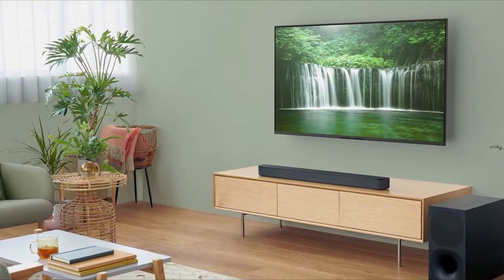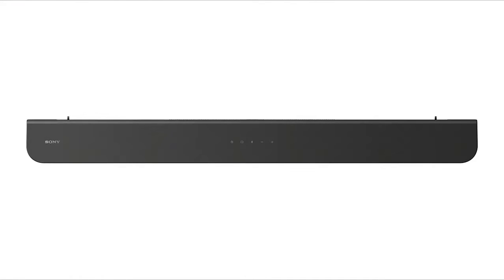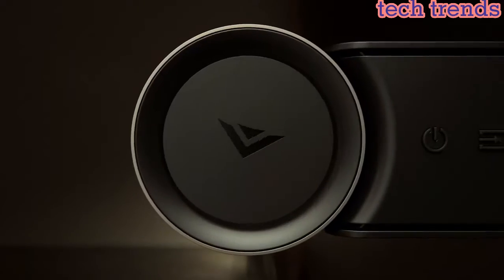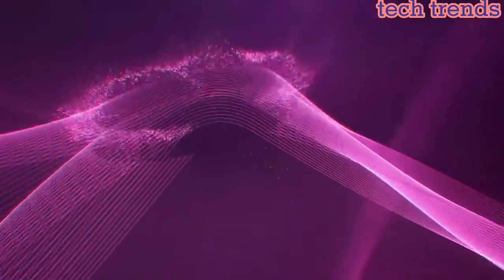Hello everyone, today I am going to show the 5 best Dolby Atmos soundbars you can buy in 2023. Based on specification, please subscribe to my channel and hit the bell icon. So let's get started.